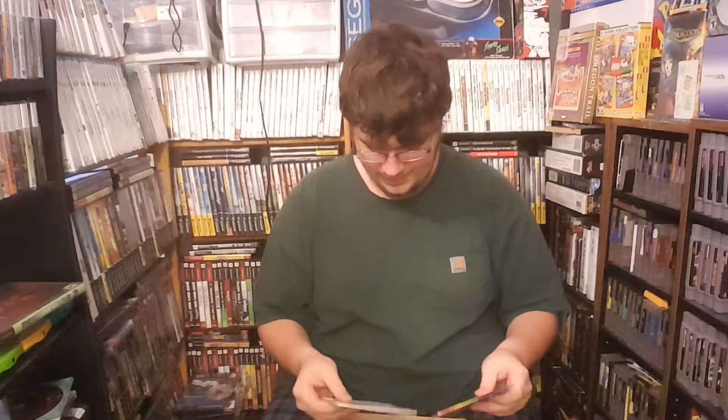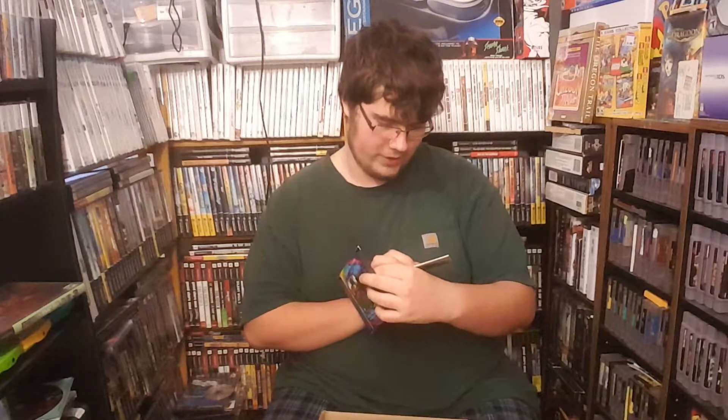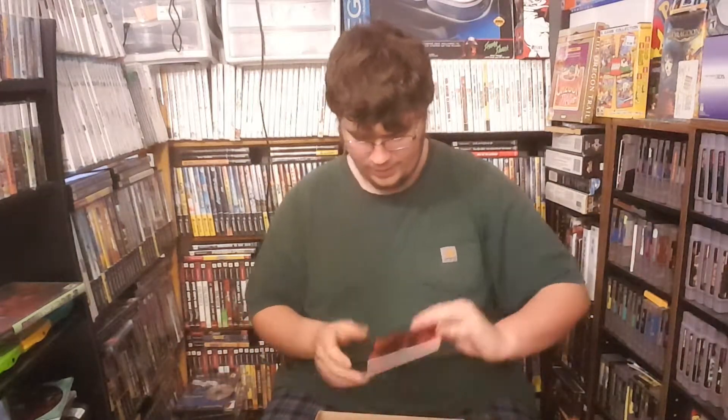Then we got some interactive CDs. We got the Final Fantasy 7 Squaresoft on PlayStation Previews — interesting, I like having these things. Then we got an Interactive CD Sampler Pack — I might actually have this one disc only, so it's cool to have it in a sleeve. And we also got a MediEvil demo CD.